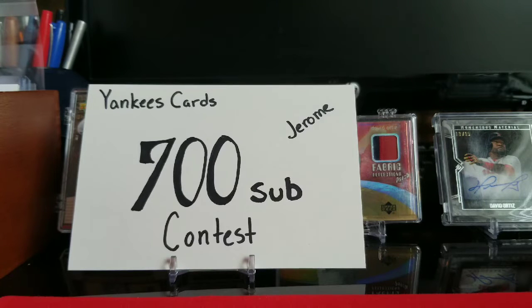What's up YouTube? Sticks and Seams 2-5 coming at you with a contest response video for Yankees Cards Jerome. Congratulations on 700 subscribers. You asked us to show our top 10 PC player cards or our top 10 team cards.